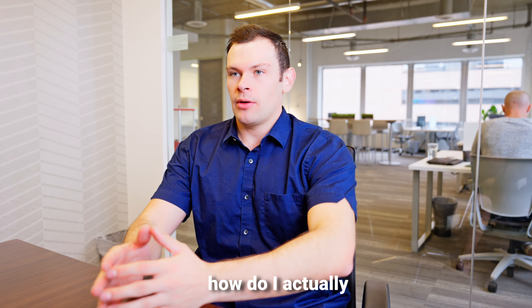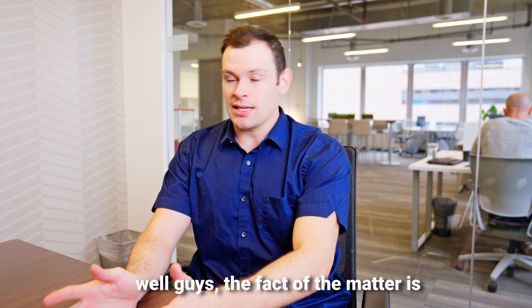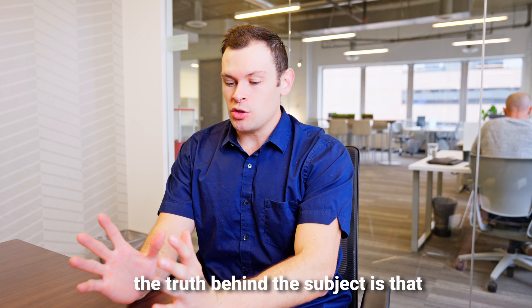Alright guys, so you're trying to figure out how to actually buy some real estate with cryptocurrency. The fact of the matter is that it's actually available to you right now.